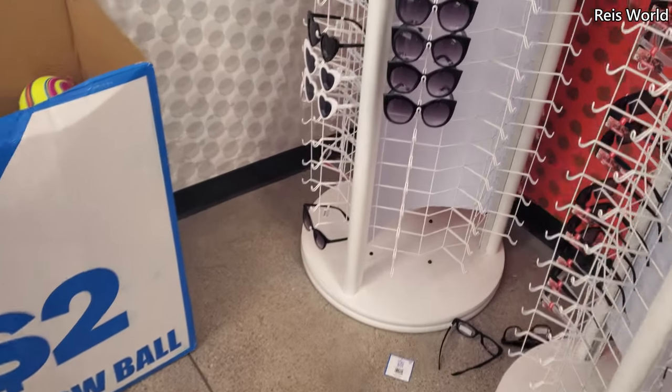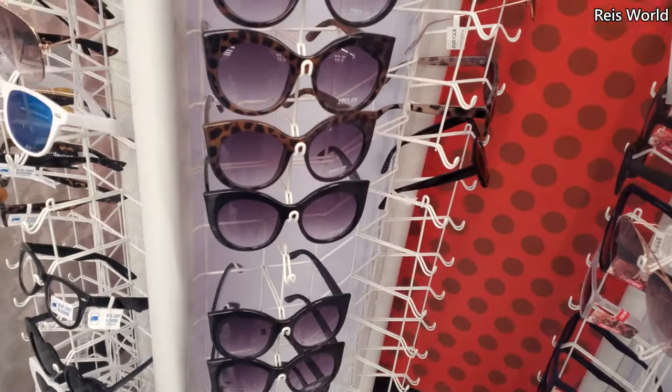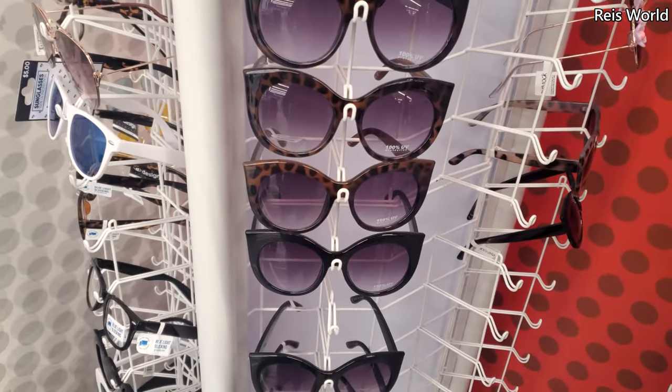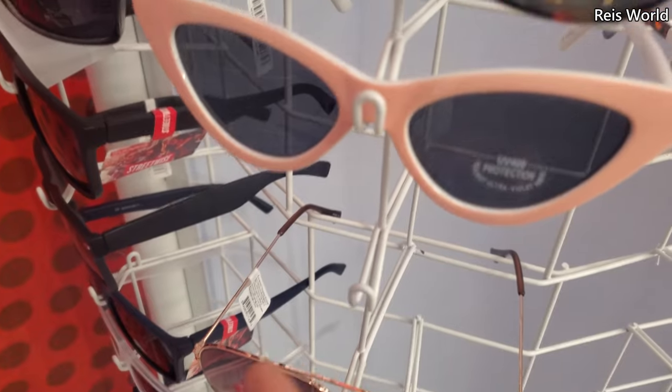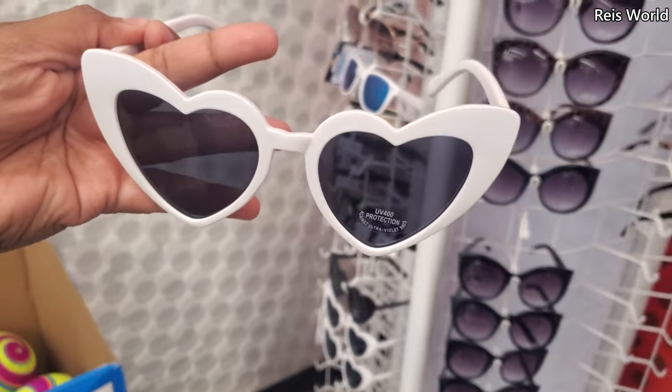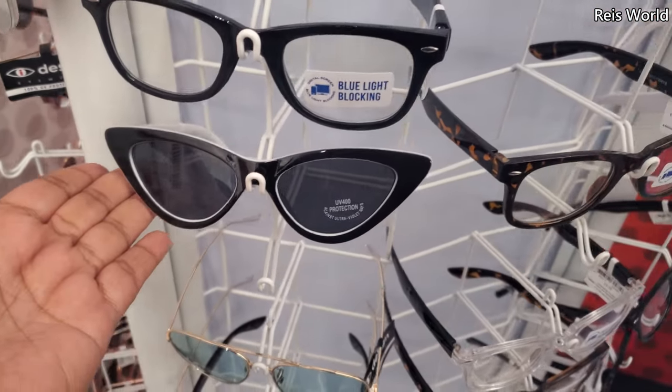Hey everyone, I made it into a new Five Below, so you know everything here is five. They're 100% UV protection — there's a cute one, I like the gray. You can find it in the heart shape, in red, and the black one's pretty cute too.